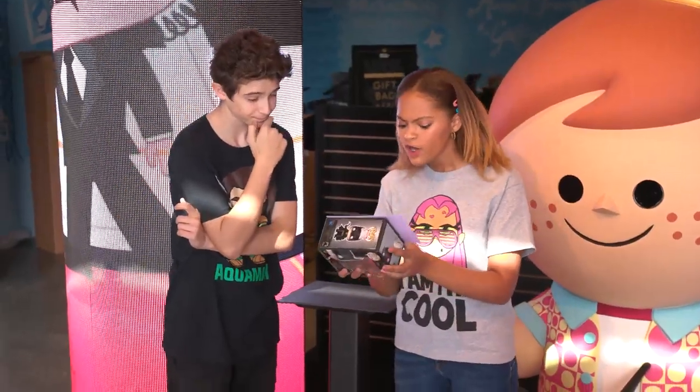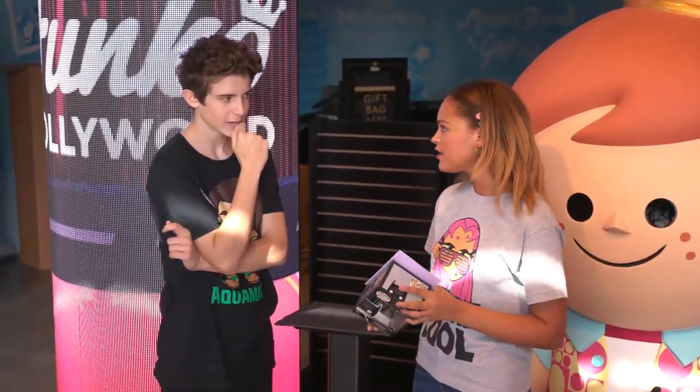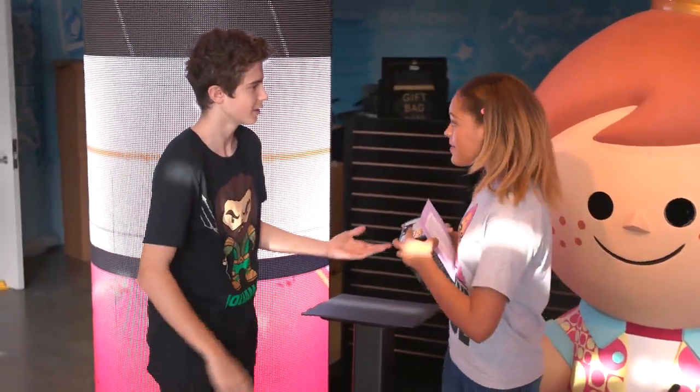Clue number one: Look for this Amazonian figure in the headquarters of Heroes. Amazonian figure — so, Wonder Woman. Yeah, and headquarters of Heroes — that's the Hall of Justice. Okay, let's go.